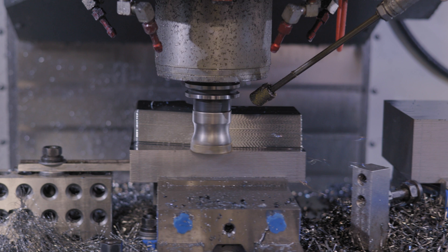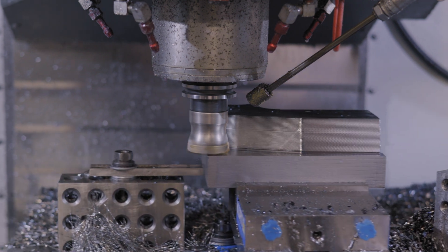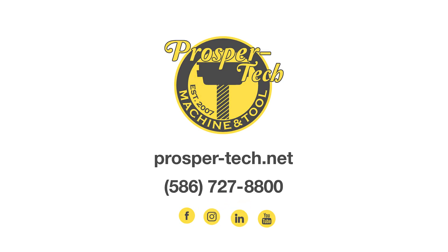So if you have any questions about our capabilities here at ProsperTech please give us a call at 586-727-8800 to help you out with your next project.